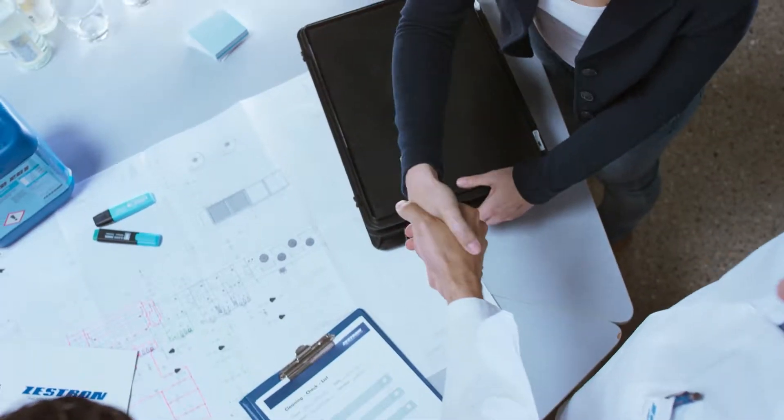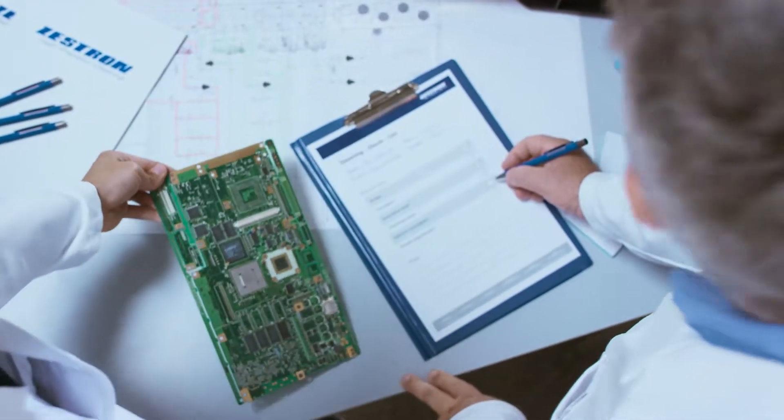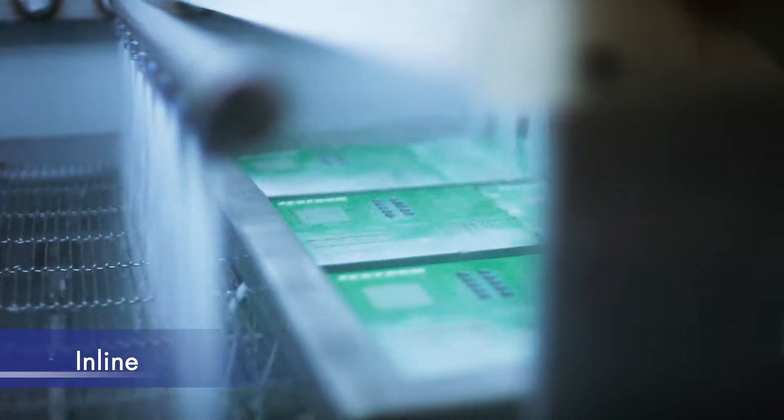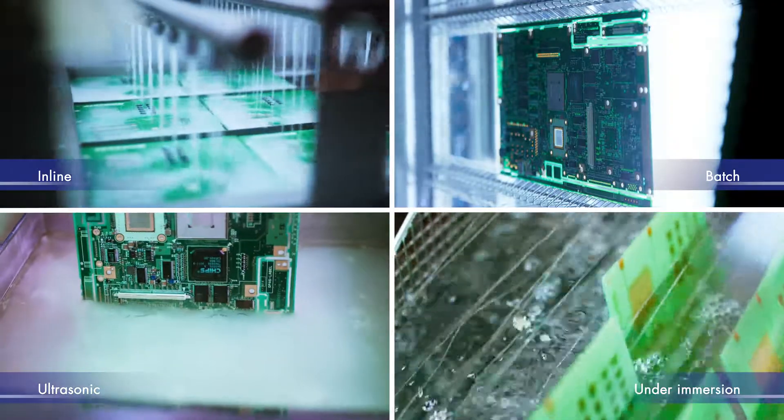Together with our process engineers, you define your individual requirements for the cleaning process. On this basis and from Europe's largest selection of systems and processes, the most suitable ones are determined.